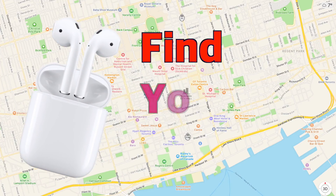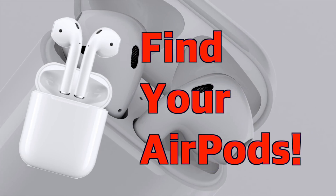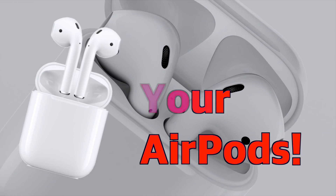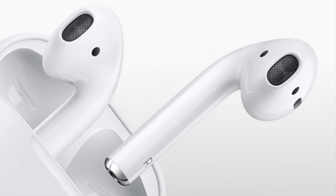Hey everybody, welcome to the how-to find your AirPods video. In this video I'm going to show you the various ways you can find your AirPods, whether you've lost just one, both, or the whole case with them in it.